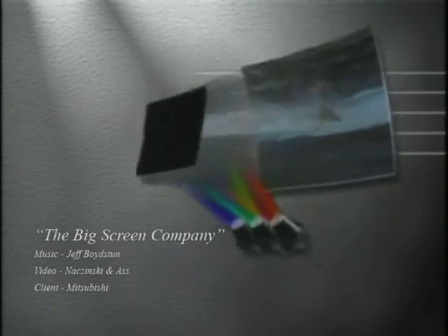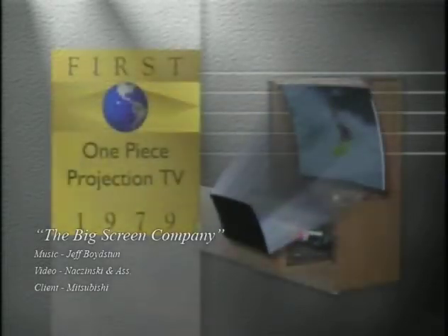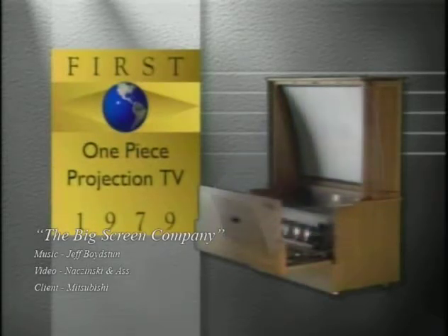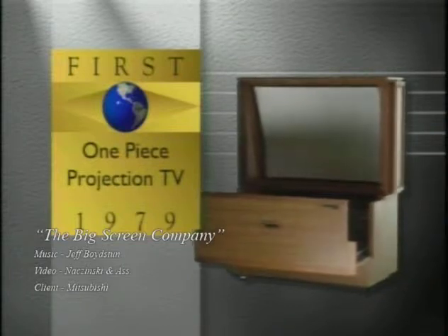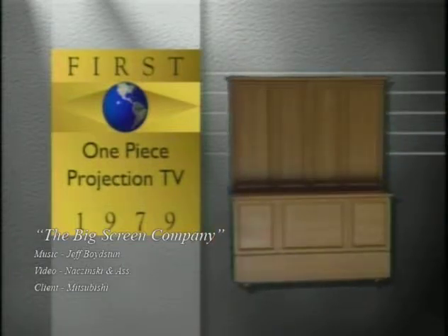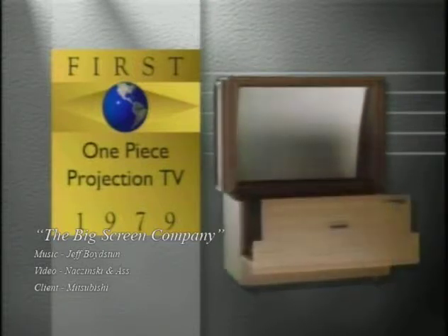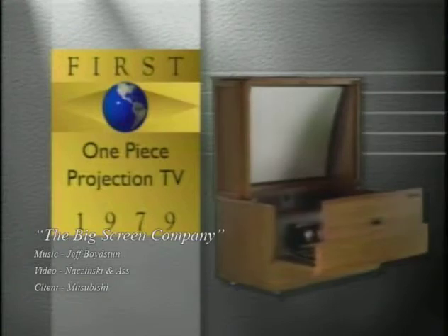In 1979, Mitsubishi was first to add a mirror and combine the projector and screen into a single unit. This not only eliminated the off-limits area, but the TV also closed into a single piece of furniture when not in use, plus no more fragile alignment problems. However, the viewing angle and room light still needed to be addressed.